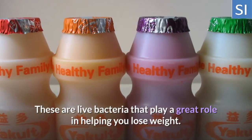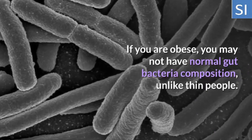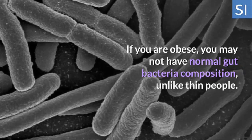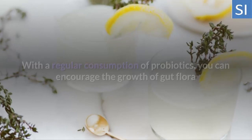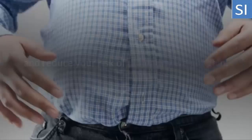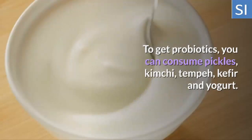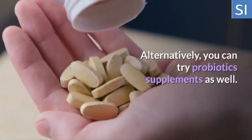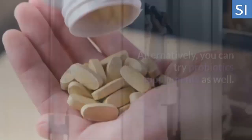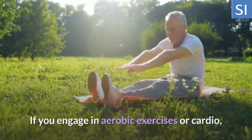Three: Consume Probiotics. These are live bacteria that play a great role in helping you lose weight. If you are obese, you may not have normal gut bacteria composition, unlike thin people. With a regular consumption of probiotics, you can encourage the growth of gut flora and reduce your risk of unhealthy weight gain. To get probiotics, you can consume pickles, kimchi, tempeh, kefir, and yogurt. Alternatively, you can try probiotic supplements as well.